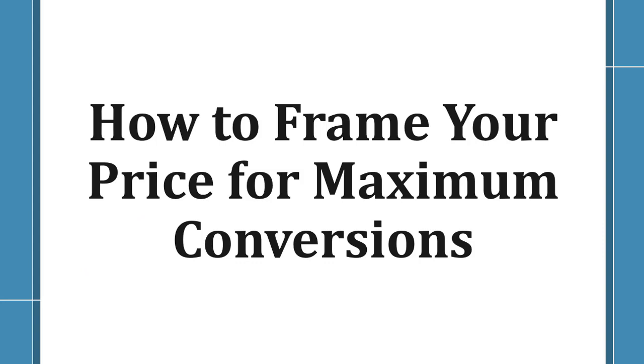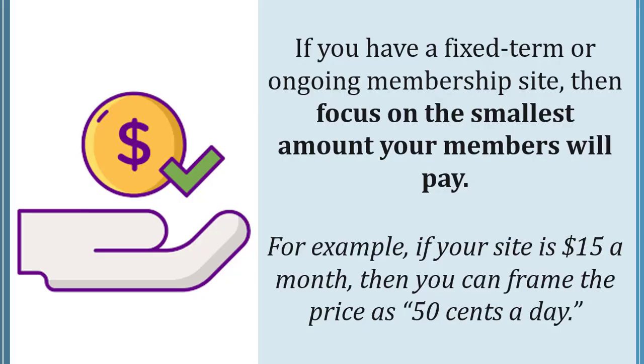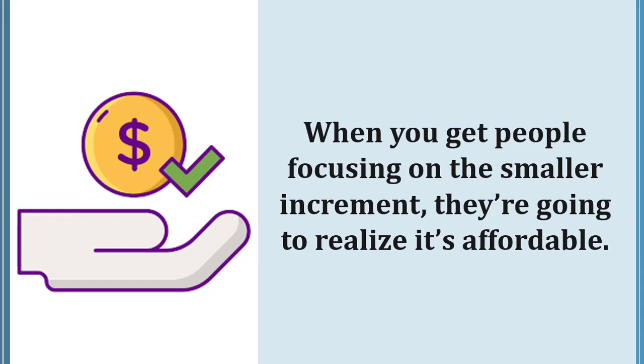How to frame your price for maximum conversions. If you have a fixed term or ongoing membership site, then focus on the smallest amount your members will pay. For example, if your site is $15 a month, you can frame the price as 50 cents a day. When you get people focusing on the smaller increment, they're going to realize it's affordable.